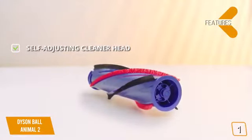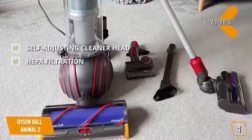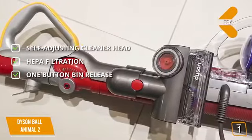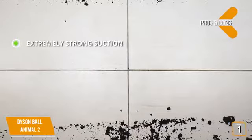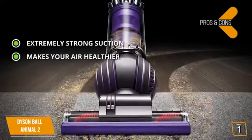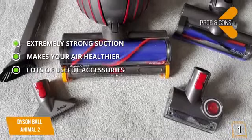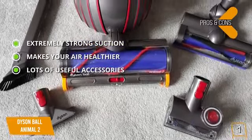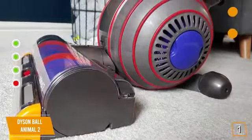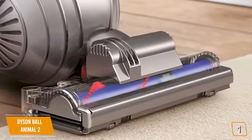Features include a self-adjusting cleaner head that seals suction across all floor types, whole machine HEPA filtration that eliminates allergens trapped in carpeting, and one-button bin release so you can empty the dustbin without touching the dirt. Pros: extremely strong suction, makes your air healthier by removing bacteria and allergens, and comes with lots of useful accessories to keep your entire home clean. Con: some customers report difficulty maneuvering around obstacles. It offers a powerful design that simply cannot compare to anything else on the market.